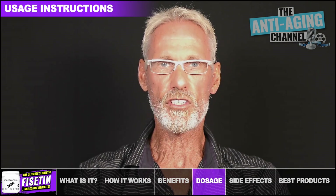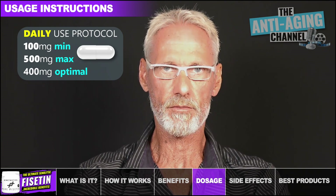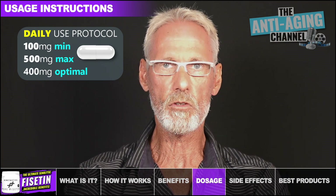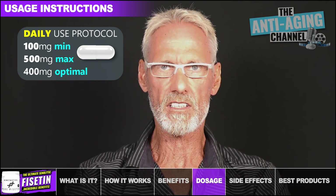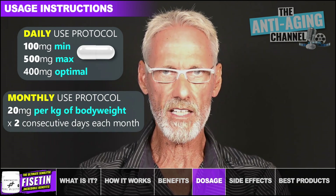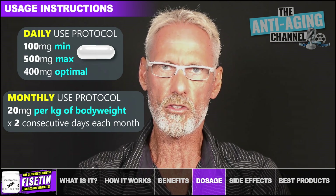Fisetin can be taken using one of two protocols. The first involves a low dosage taken every day, with the effect of daily dosage starting as low as 100mg but not exceeding 500mg. I personally take a 400mg capsule each day, which I have determined to be the optimal dosage based on current data, and this is likely to be suitable for most people. The other way Fisetin can be used is at a high dosage of around 20mg per kilo of body weight, taken for two consecutive days, once every month. For example, an 80kg person would take 1600mg both days for a total of 3200mg.